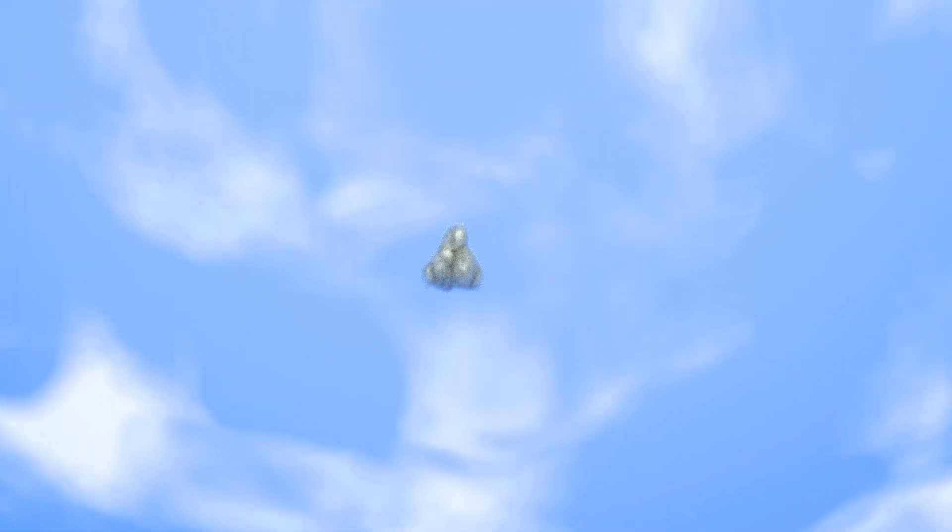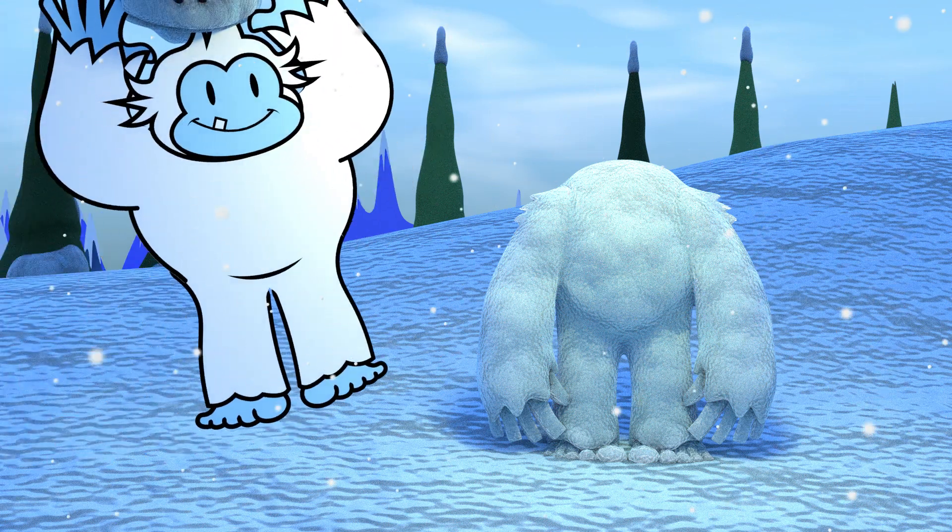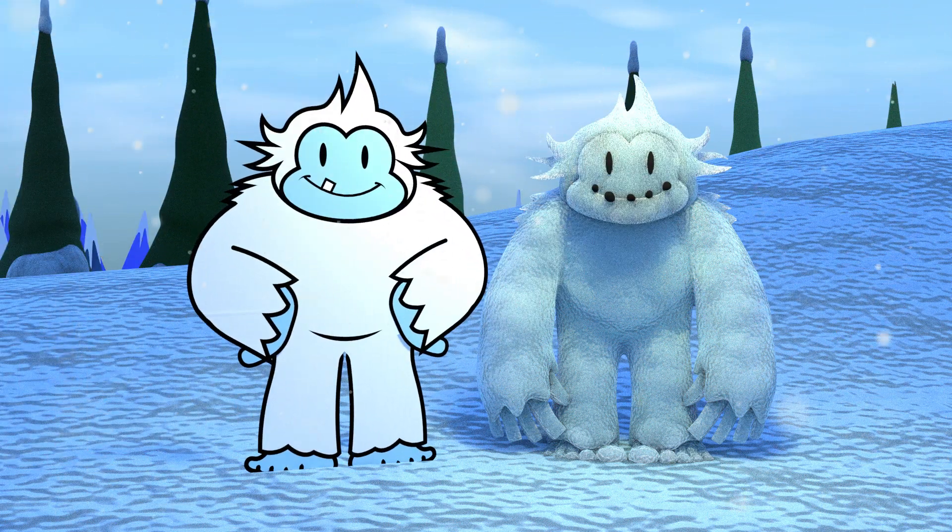Evaporation is when water turns into a gas called water vapor. When lots of water vapor comes together, it forms a cloud. When the cloud gets cold enough, it turns back into water and becomes rain or even snow. Water can change into all sorts of shapes and textures. Pretty cool, right?